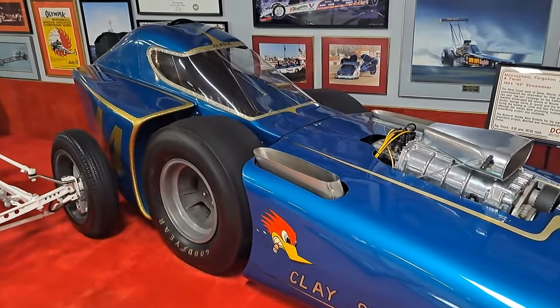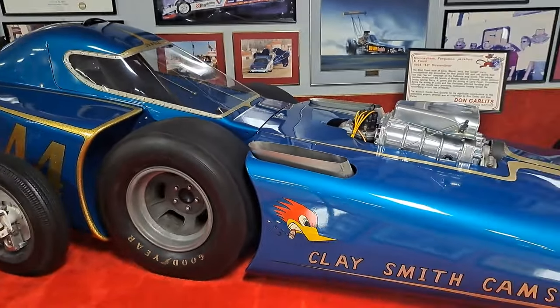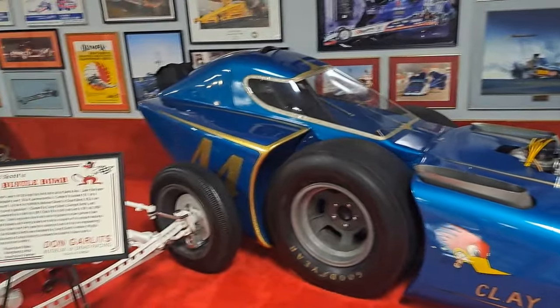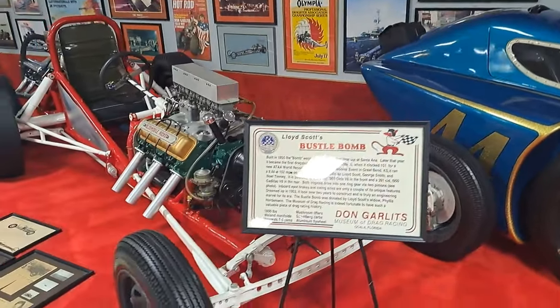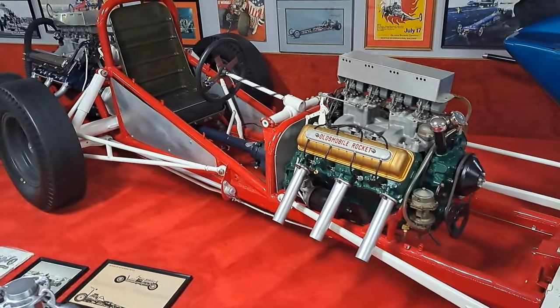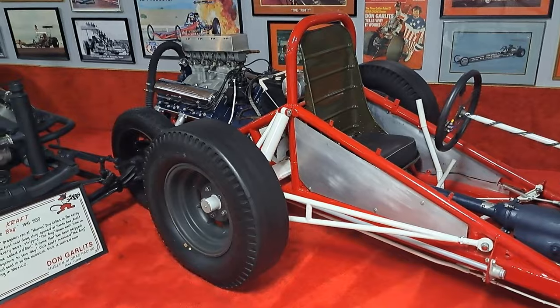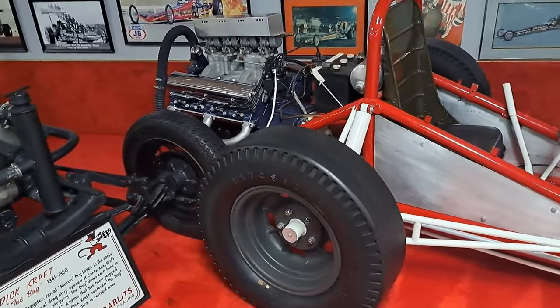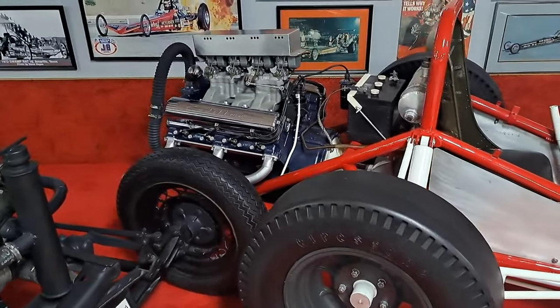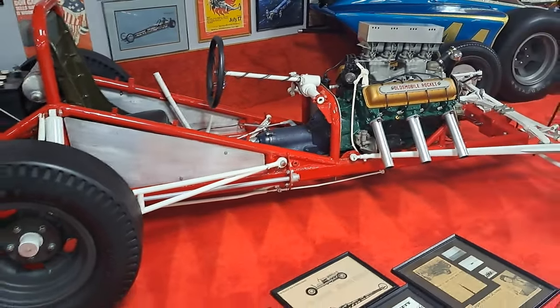This one is from 1964 — it's a streamliner. That's wild. There's the Bustle Bomb — look at that one. It's got an Olds Rocket 88 in it, and a Cadillac engine in the back. So it's got two engines: a Cadillac engine back there and an Olds Rocket 88 up in the front.